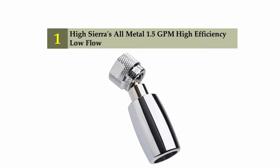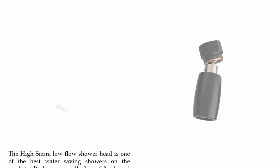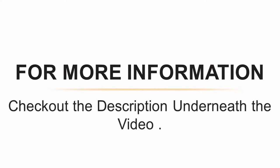Coming in at number one: High Sierra's all metal 1.5 GPM high efficiency low flow shower head. It is one of the best water saving showers on the market, featuring a small mouth-shaped opening for its spray nozzle designed so it will not clog while delivering a strong, full spray of large drops. Many people report that this shower feels just like a regular shower, and that while it might be using less water, it actually feels better than their previous shower head. For more information, check out the description underneath the video.